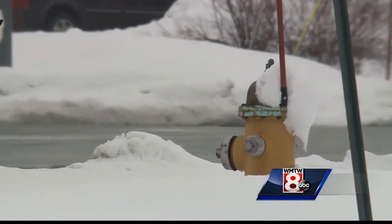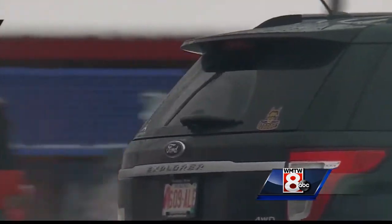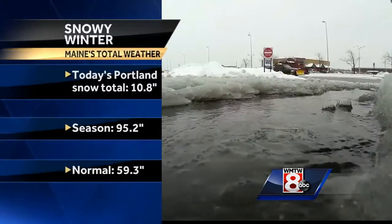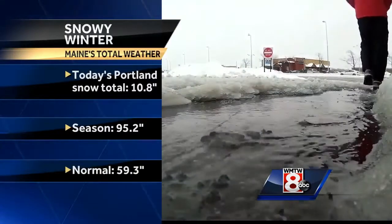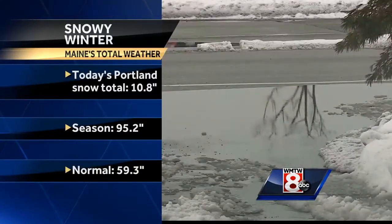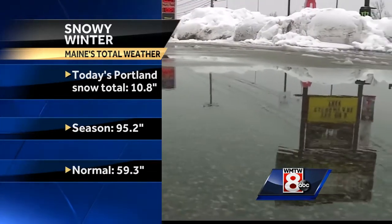This snow is quite heavy, which makes it pretty heavy to shovel. The Portland Jetport got about 10.8 inches of snow today, putting their total at about 95 inches so far this year. Winter just seems to want to stick around here in Maine — it's April 1st, and we are still looking at these big mounds of snow like we're seeing in the parking lot here.